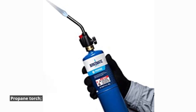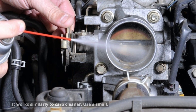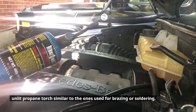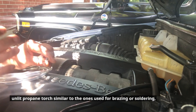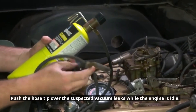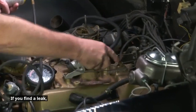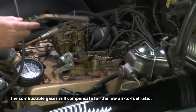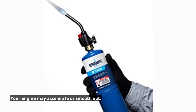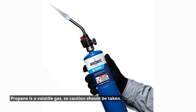Propane torch. This is a proven method to detect vacuum leaks, working similarly to carb cleaner. Use a small, unlit propane torch similar to the ones used for brazing or soldering, along with a rubber hose, to accomplish the task. Push the hose tip over the suspected vacuum leaks while the engine is idle. If you find a leak, the combustible gases will compensate for the low air-to-fuel ratio, and your engine may accelerate or smooth out. Propane is a volatile gas, so caution should be taken.